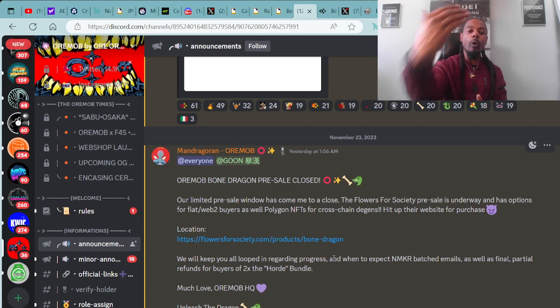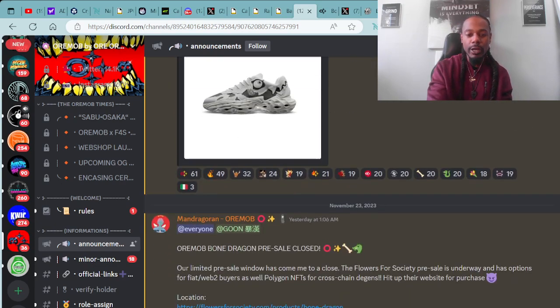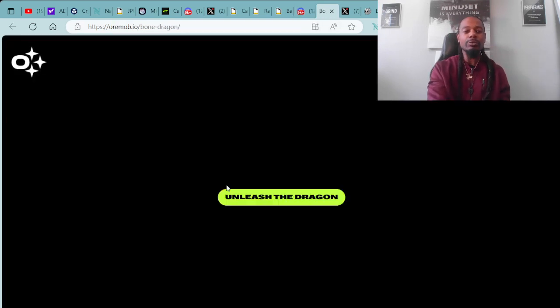They have now opened up the sales to anybody who would like to purchase across the world with regular Fiat, cryptocurrency, Polygon, and all those sorts of things. Cross-chain vibes in full effect. If you're still interested in picking up your Bone Dragons, you can go over to flowersforssociety.com and check out the products under Bone Dragon. We will keep you looped in regarding progress and when to expect MKR-batched emails as well as final partial refunds for buyers of two extra horde bundles. We can click to look further into the shoes. This is the website where we purchased the pre-sale through Ori Mob at orimob.io/bonedragon.